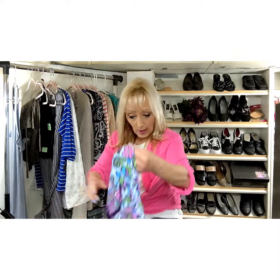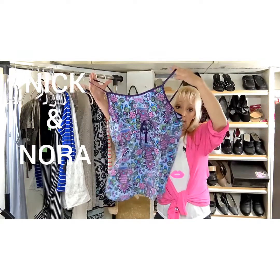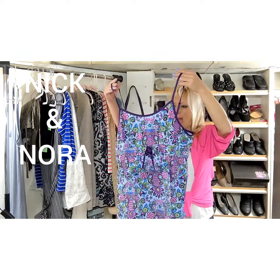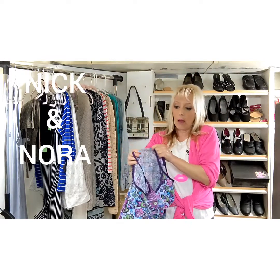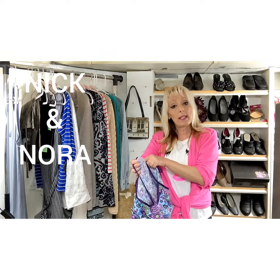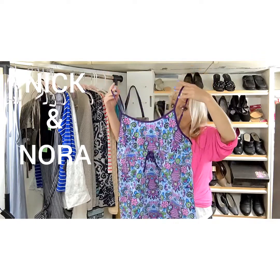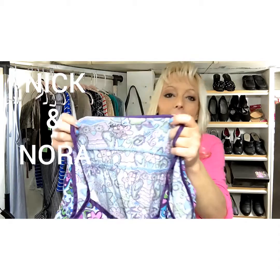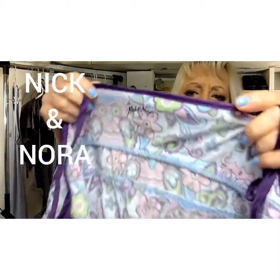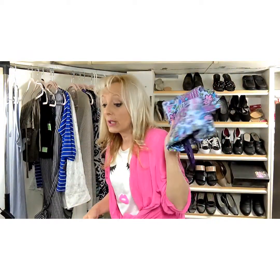If you're not familiar with Nick and Nora pajamas, they are a decent one to pick up — you might want to check comps first. Some things sell most of the time but it probably depends on the style. This is like brand new — it's only the top, but it has these really cute owls on it. It's actually very soft. This sold for $12.